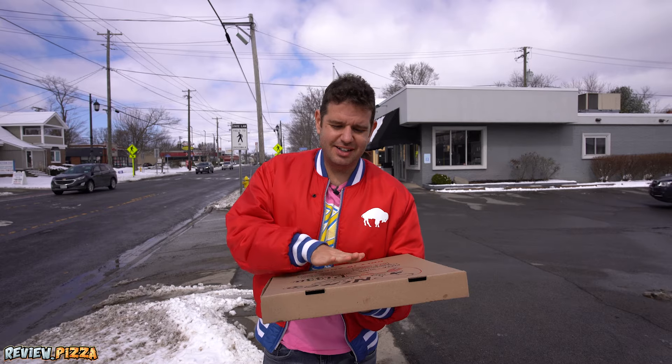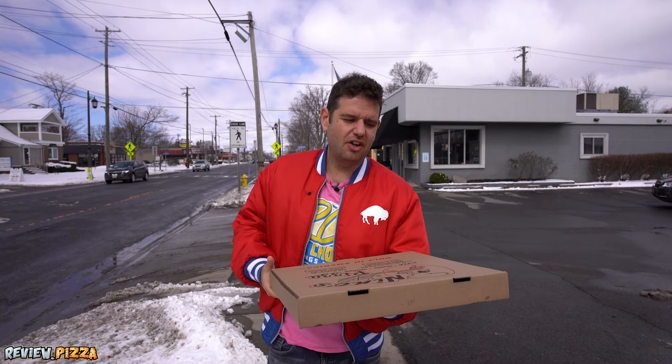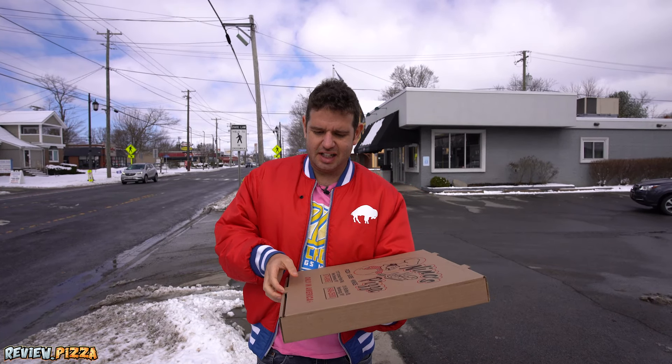Large 16-inch pizza done in a deck oven, $27.82 USD. Let's take a look.